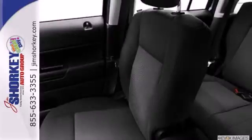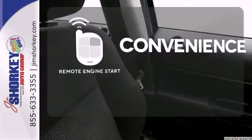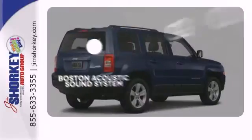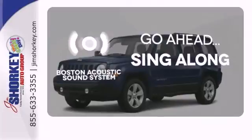Best of all, you get an SUV that fits your lifestyle. Enjoy the convenience of starting your vehicle from outside with remote engine start. The soundtrack to your life comes through crystal clear with the premium Boston Acoustic Sound System.